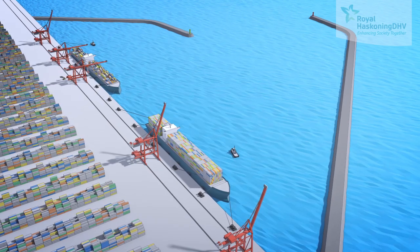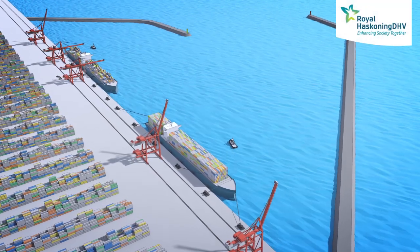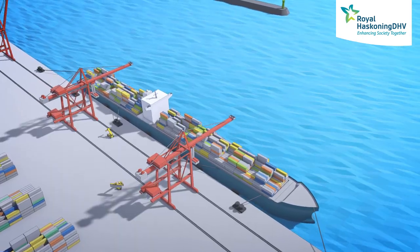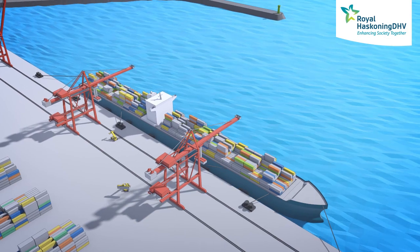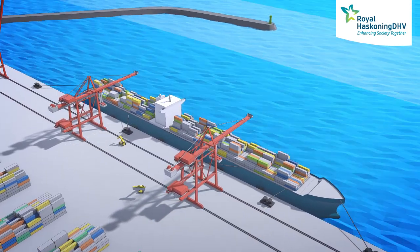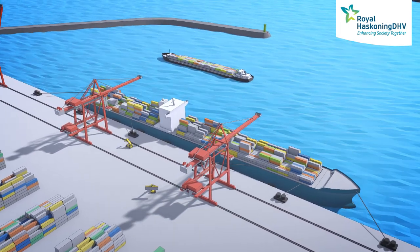So how does this work? To start, we first have to take a look at why moored vessels move. In inland ports, or ports protected by breakwaters, this is caused by wind, long period waves and passing vessels.